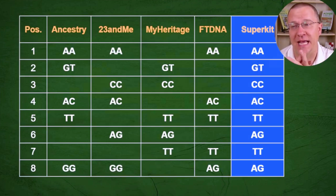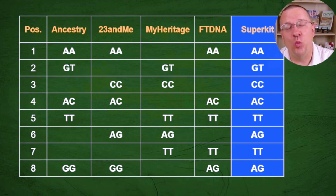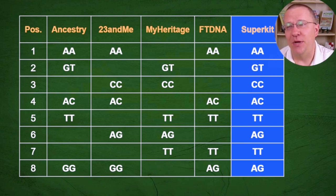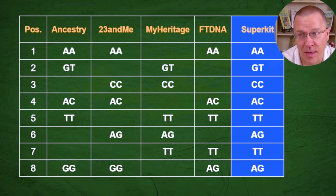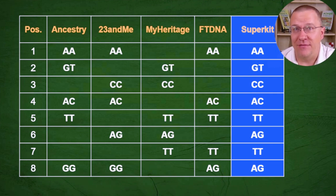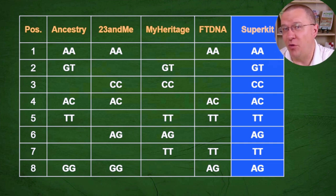Let's take a look at this table. We can see that each one of these companies tests at different sites. Some of those sites are the same but some are different — some may be unique to one company, others shared by a couple of companies. None of these companies test more than five of the eight sites listed. However, by making a super kit you can see it takes the results from each company and combines them, and that has advantages — namely you're going to be able to match people more precisely because you have more information available.